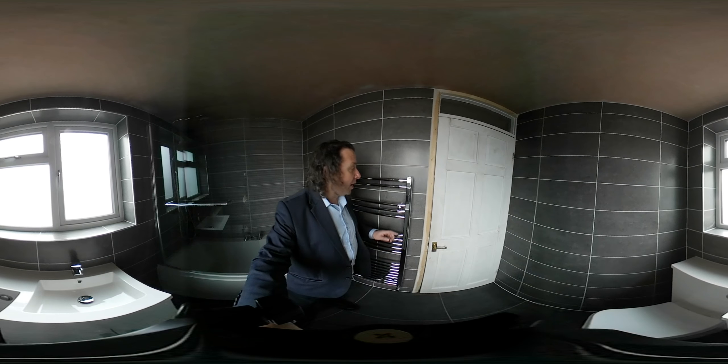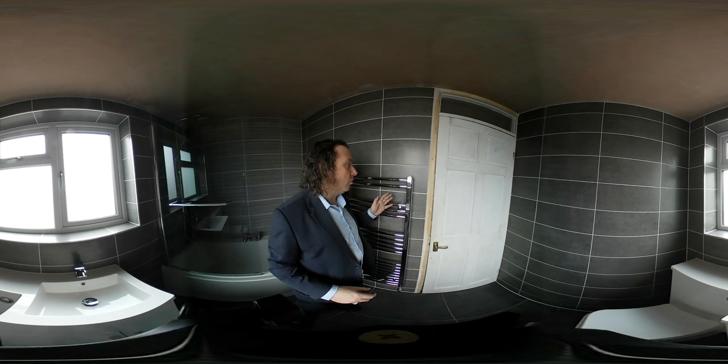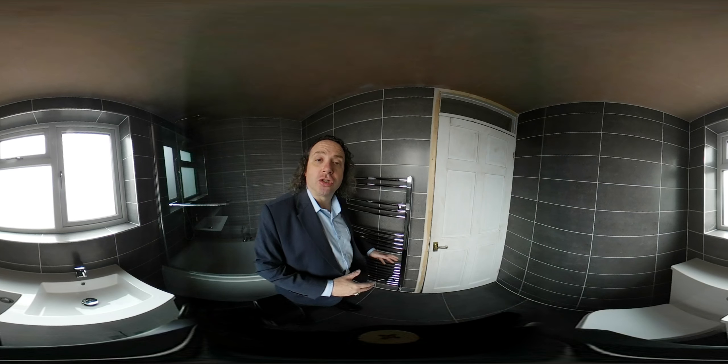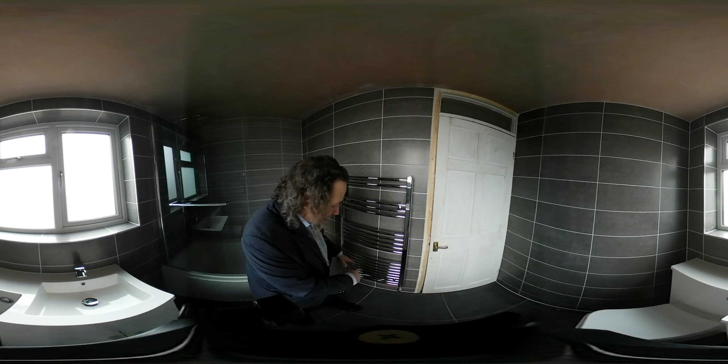We have a towel warmer, which is connected to the central heating, and later their electrician is going to come back and connect it to the electrics as well. That's what that cable is at the bottom.